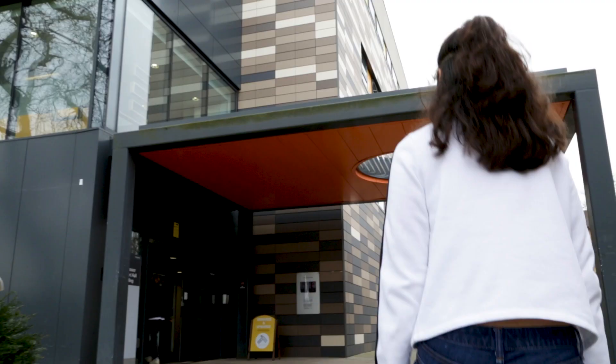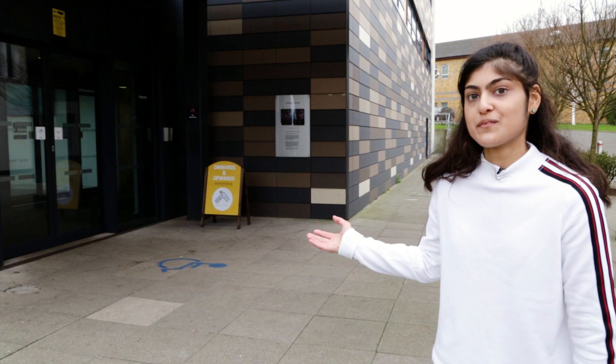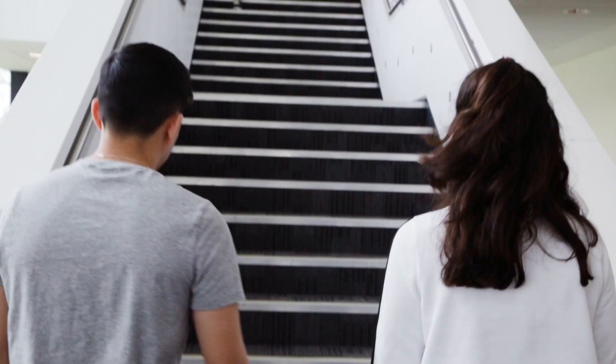We're now going into the PSH building where I'm going to speak to my friend Aaron about his History at Work module last year. So Aaron, we both did the History at Work module last year. Where did you end up?